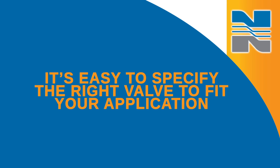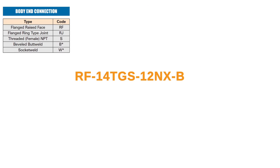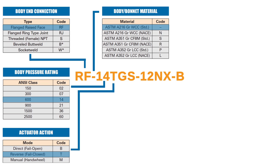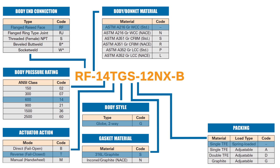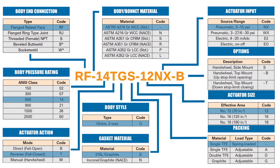It's easy to specify the right valve to fit your application. Our specification process starts with a model code which indicates which options you need. You can customize body end connection, body bonnet material, body pressure rating, actuator action, body style, gasket material, packing, actuator size, actuator input, and hand wheel mounting options.